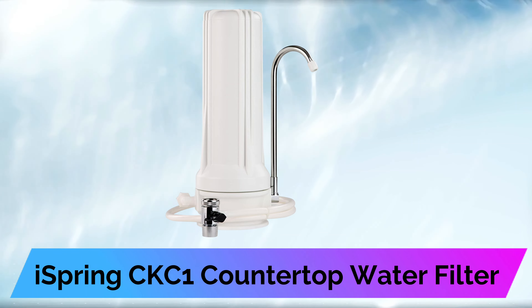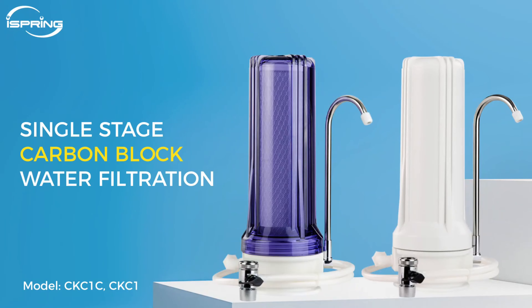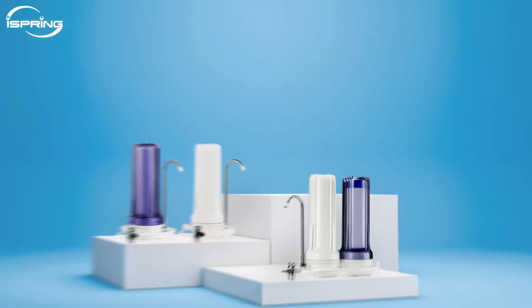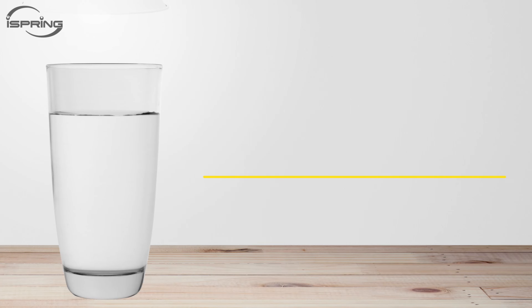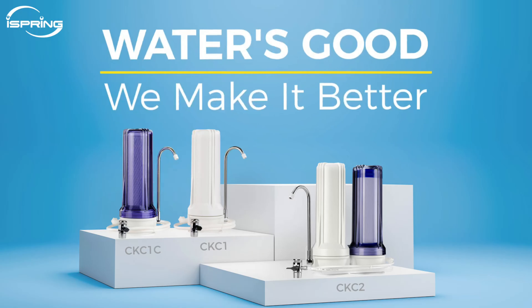Next is the iSpring CKC-1 Countertop Water Filter. The iSpring filtration system has a modern design that looks subtle yet sleek on any kitchen counter, whether in your home, apartment, camper, or RV. In addition to white, it comes in a transparent purple option too. iSpring says its coconut shell carbon block filter lasts six months and removes 95% of chlorine, odors, sand, silt, sediment, and rust. The company also claims it's highly effective on volatile organic compounds like pesticides, herbicides, and industrial chemicals.